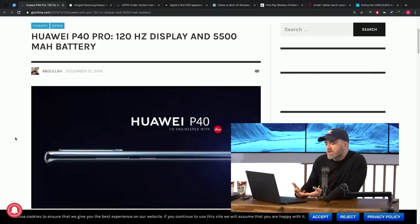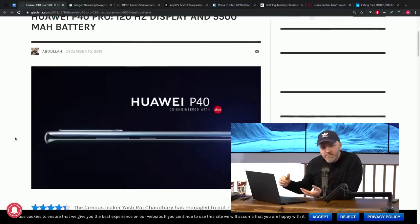Just a couple days ago, we were talking about a leaked image regarding the P40 Pro from Huawei, their upcoming flagship. We were looking at this profile image, which at the time was called a render, but to me it looked like a marketing image.